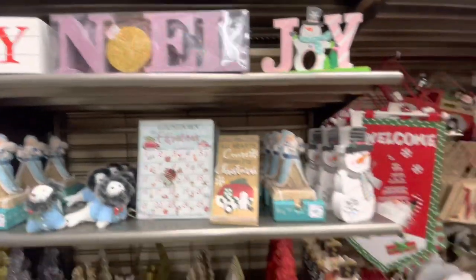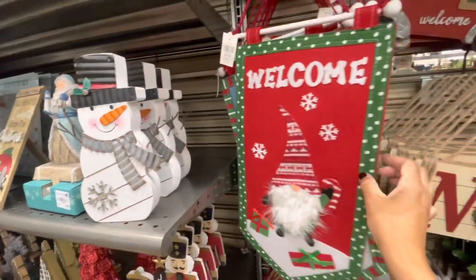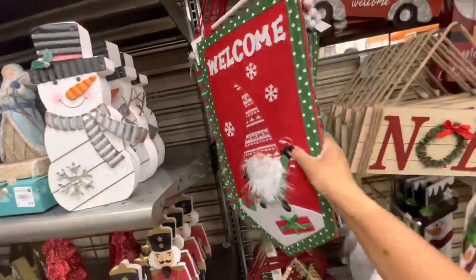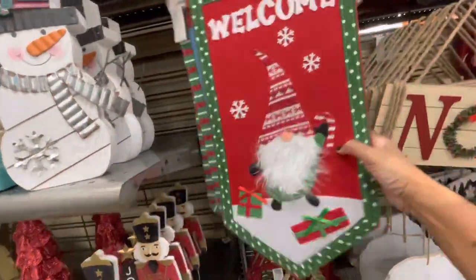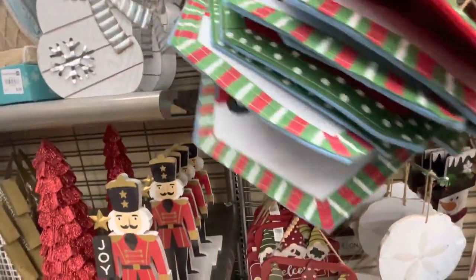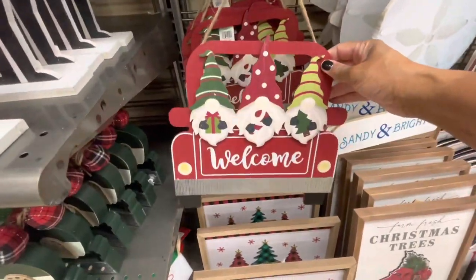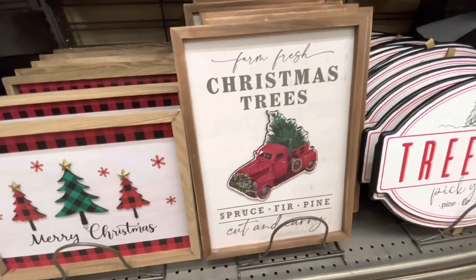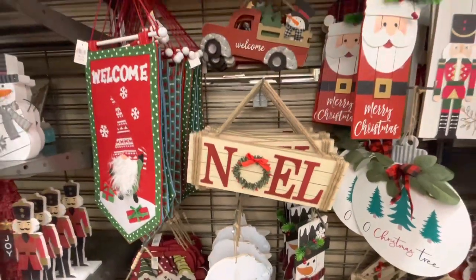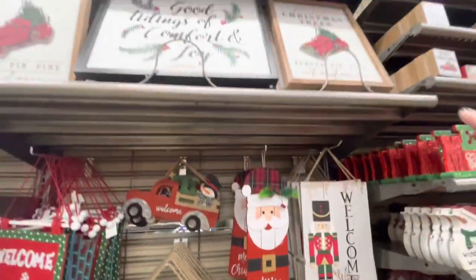Noel. And all their hanging signs right here - this says 'Welcome' - these are going for $6.99. They have this one with the gnome, 'Merry Christmas,' and Santa waving as he's going down the chimney. They have the red truck with the presents - a lot of these, really nice. Welcome $7.99 - 'Silent and Bright Merry Christmas,' 'Farm Fresh Christmas Trees.' A lot of hanging decor. The larger ones are up at the top - really nice.